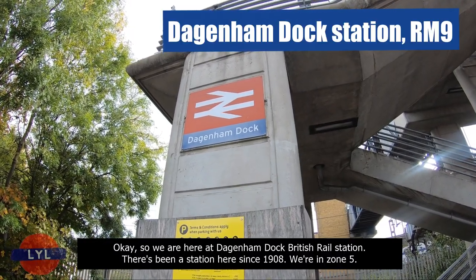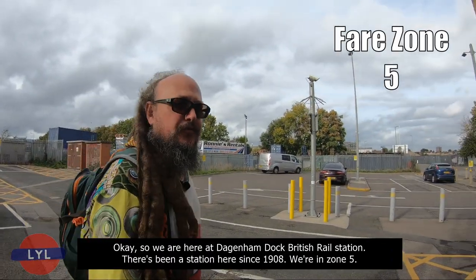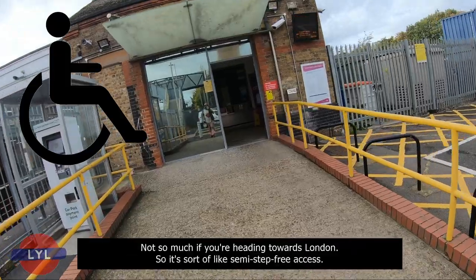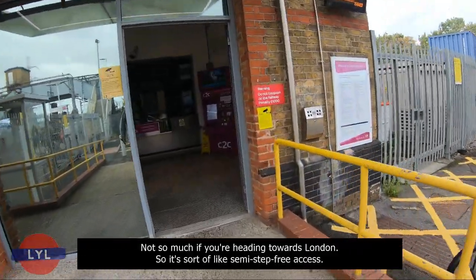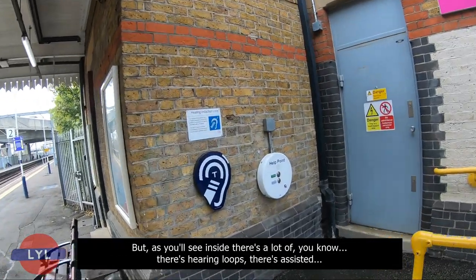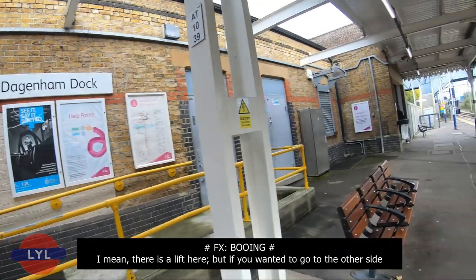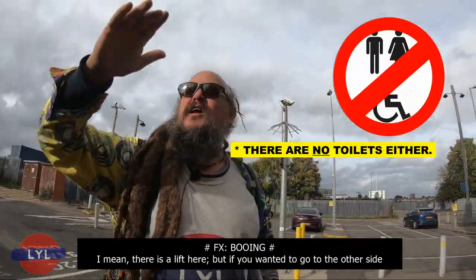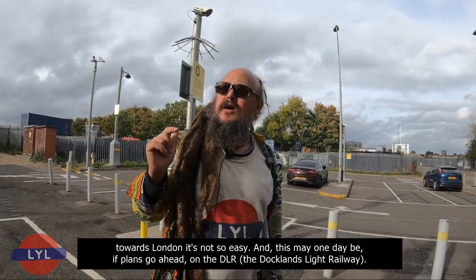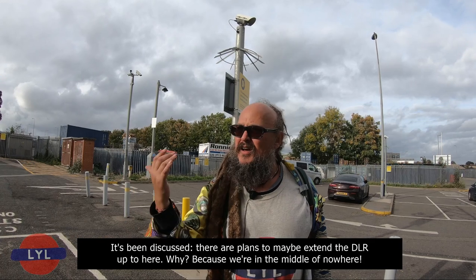We are here at Dagenham Dock British Rail Station — there's been a station here since 1908 and we're in Zone 5. There's step-free access heading towards Grays, but not so much towards London. There is a lift here, but getting to the other platform towards London is not easy. This may one day be on the DLR, the Docklands Light Railway — there are plans to extend it up to here.